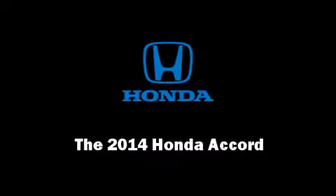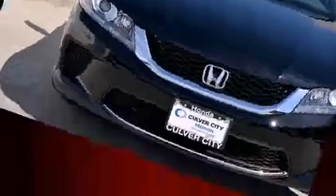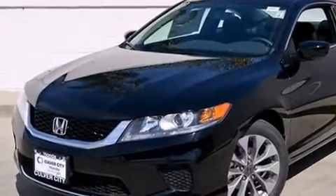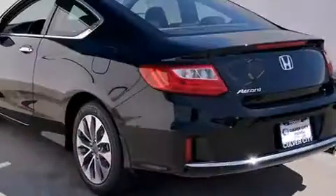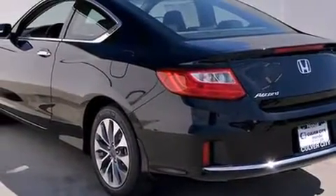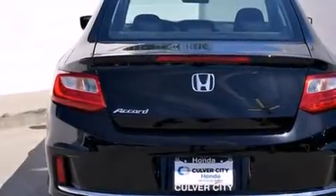Sensibility and practicality define the 2014 Honda Accord. This two-door five-passenger coupe offers the features and options for which you've been searching. Honda made sure to keep road handling and sportiness at the top of its priority list.